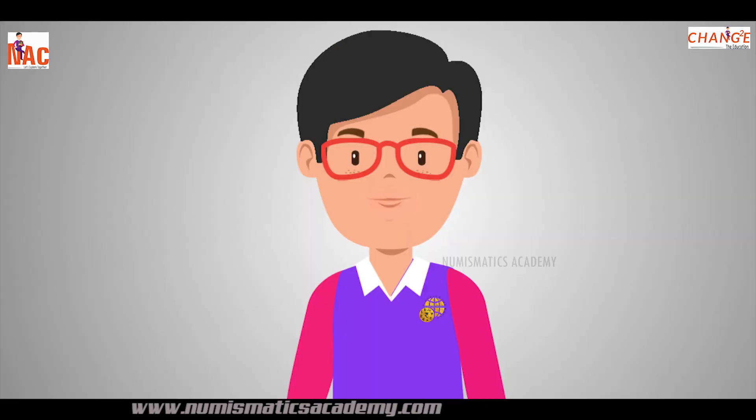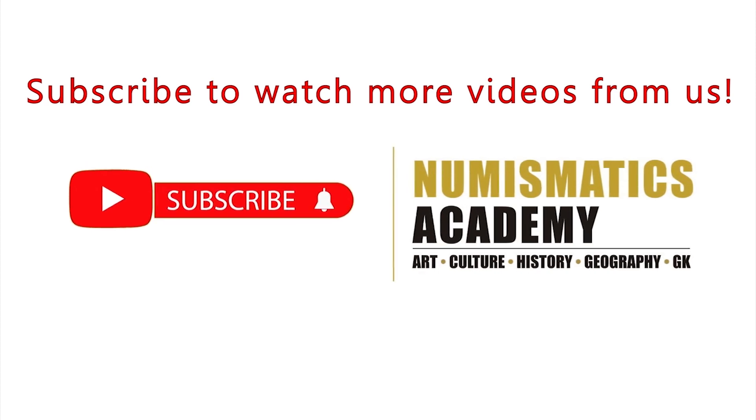And that wraps up this episode. I hope you enjoyed it. I will see you on the next episode. And don't forget to subscribe to our YouTube channel for more updates.